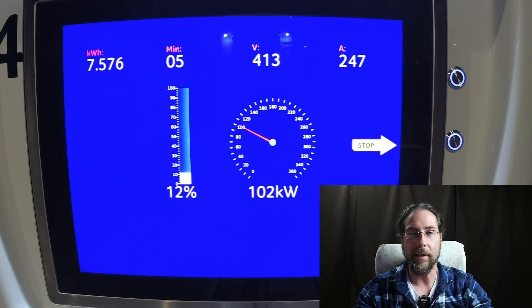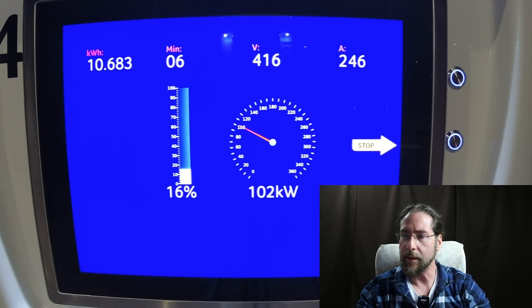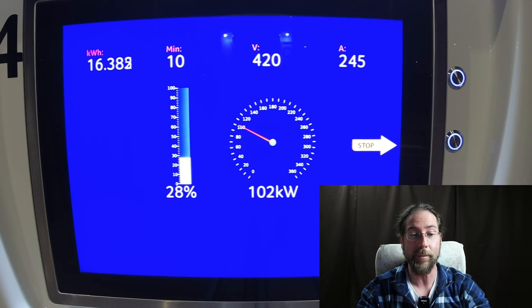I charged at Ionity a few times, I think eight times, and under 33% you always get the 100 kilowatt. So the cooling and heating of the battery really works. We're almost at 20%. From 10 to 20% takes three minutes because we have 103 kilowatt. Amps stay around the 250 mark, voltage goes up. We have 15 kilowatt hours charged in nine minutes with 27%. That's really, really good. I'm very impressed. 30% in 11 minutes, still 102 kilowatt.